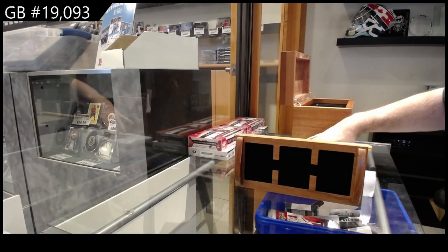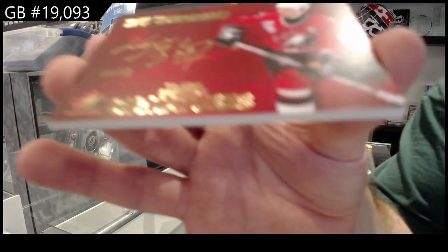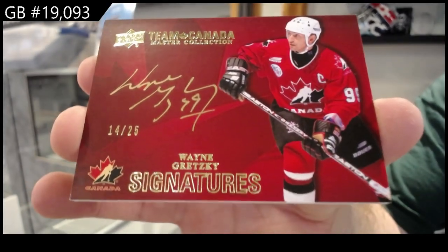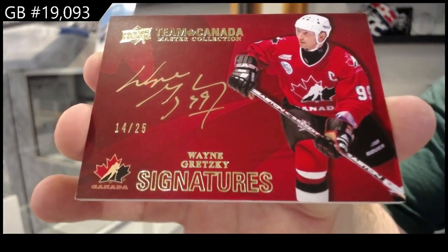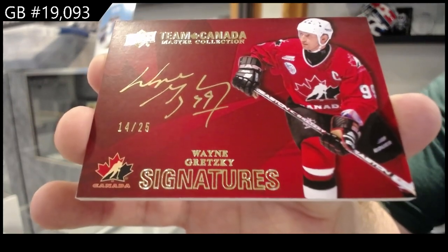And we've got numbered to twenty-five — Wayne Gretzky. A one of one, a Gretzky, a Lemieux, a Nash tag out of five. There we go.